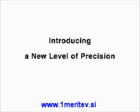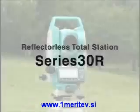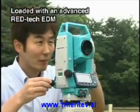Sokkia introduces a new level of precision for reflectorless total stations. The new Reflectorless Total Station Series 30R is loaded with an advanced RedTech EDM.